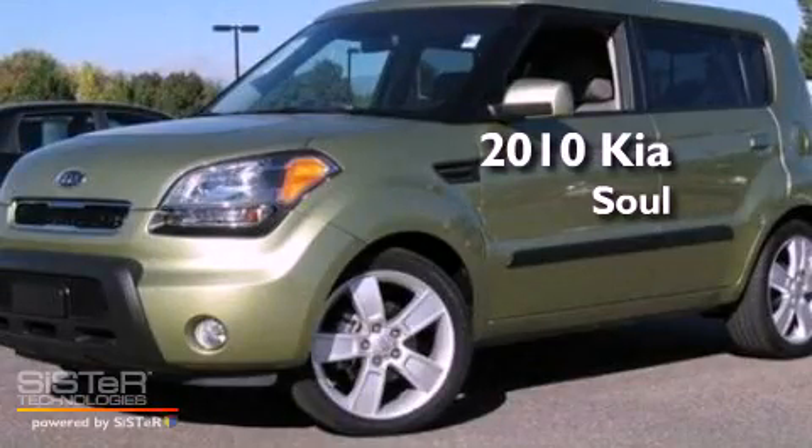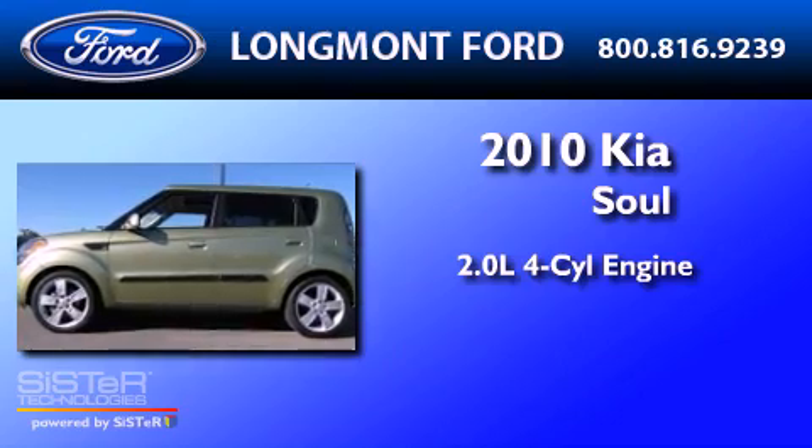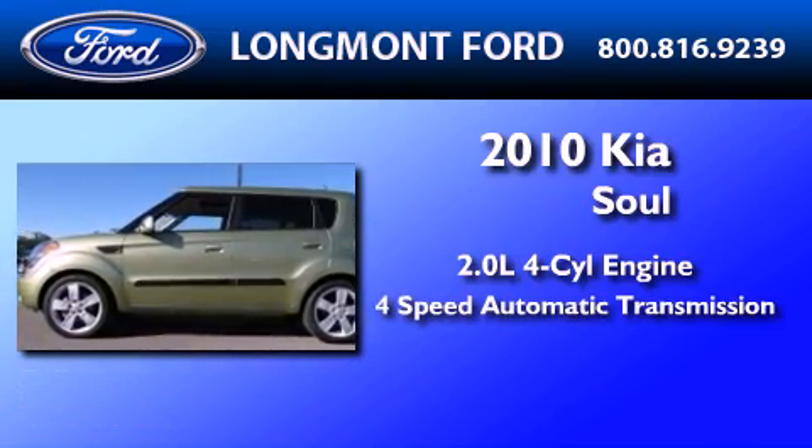This is a 2010 Kia Soul. It features a 2.0-liter four-cylinder engine and a four-speed automatic transmission.